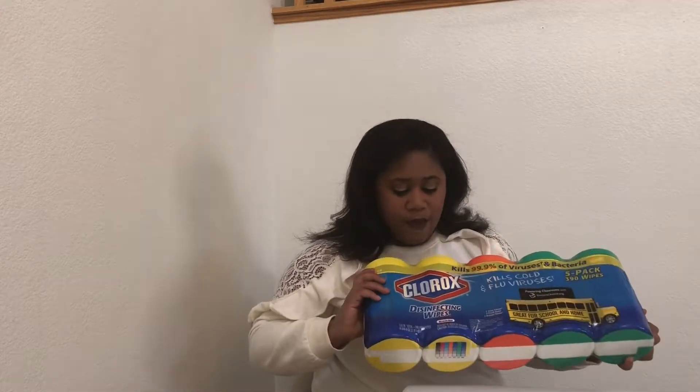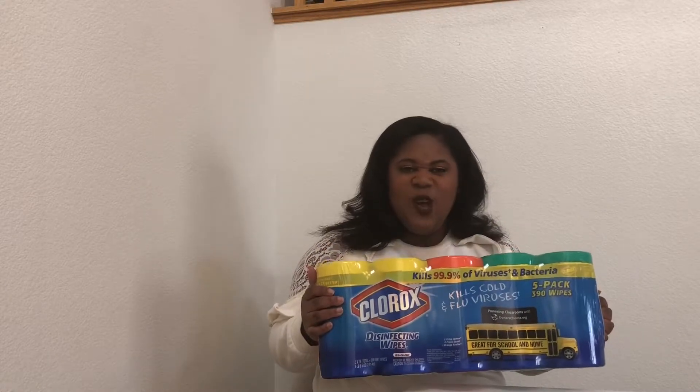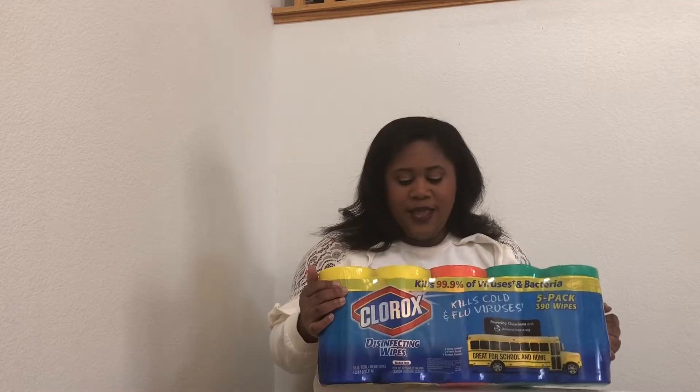We've got a five-pack of Clorox Disinfecting Wipes — kills 99.9% of viruses and bacteria. I am a germaphobe, so I love these. I use them for toilets and other icky things around the house — you use it and throw it in the trash. Definitely if anybody's sick in the house, we use Clorox wipes and Lysol spray. We buy them in bulk so we're not always running to Target for more.